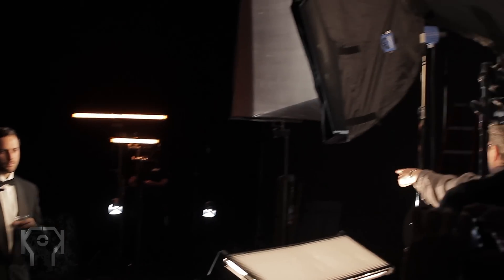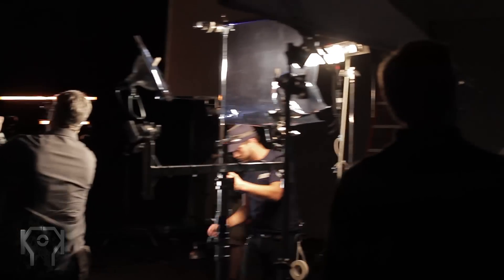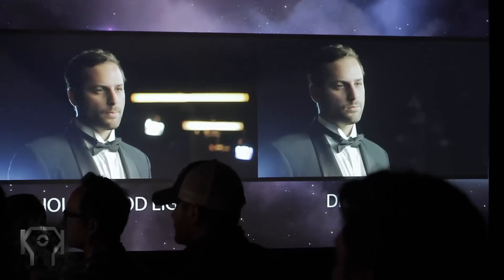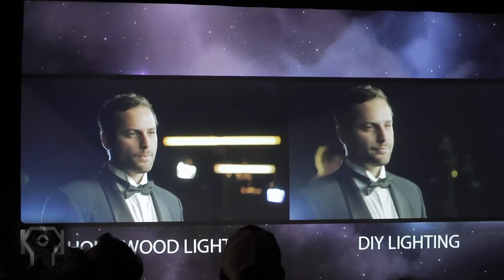Something else that was really awesome was another DIY of his, where he took his $16,000 of professional lighting, lit a scene, then took it down and put up his $200 lighting built from Home Depot, and tried to match the $16,000 setup — and he did, and it looked awesome. So for those of you that don't have much money, you can do it with some effort, time, and practice.